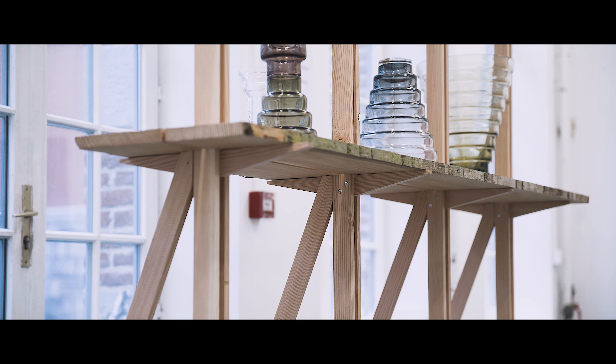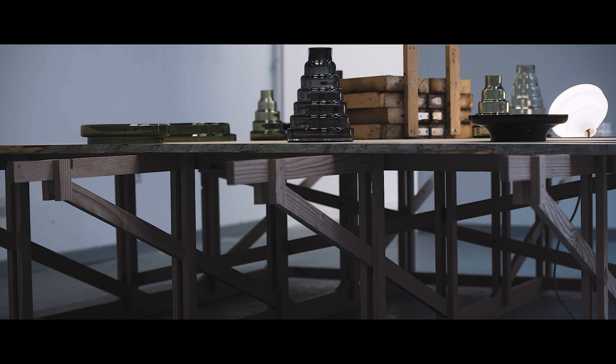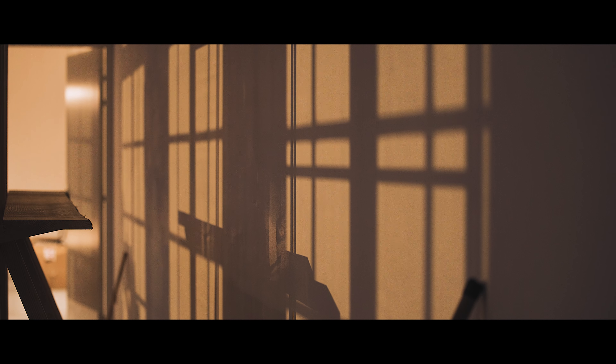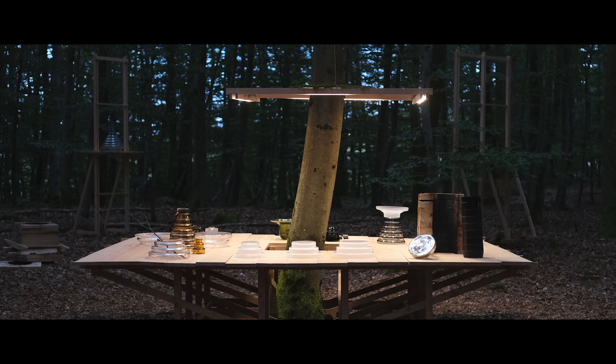Je fais un parallèle direct entre ces verreries nomades et le bureau mobile qui caractérise ma démarche. Le programme SUITE m'a permis d'envisager ce projet d'exposition comme une exposition itinérante. Dans ce sens-là, j'ai volontairement rendu ces éléments poreux, avec la volonté que cette scénographie accueille aussi l'environnement dans lequel elle se trouve, et que l'environnement fasse partie de l'exposition.